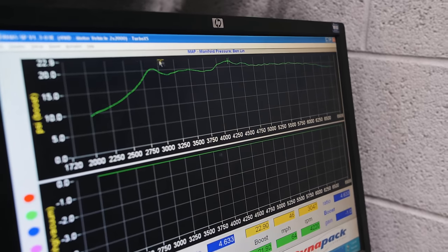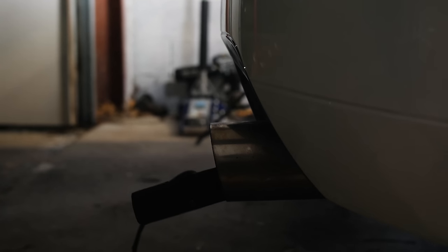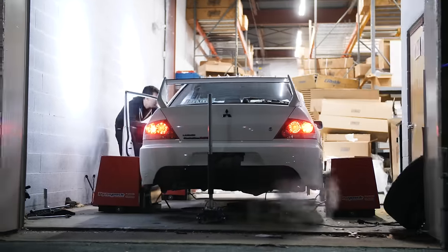I just wanted something nice and conservative. Stock boost pressure on these cars is 21 PSI, but with the corrected fueling and timing and freer-flowing exhaust, 300-plus horsepower is no problem at nearly stock boost. I just cannot sing the praises of Germain and Turbo XS enough.